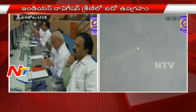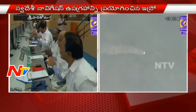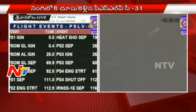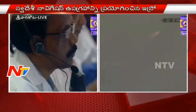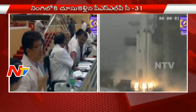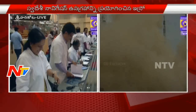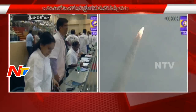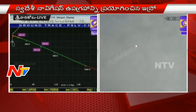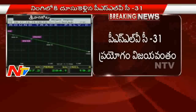IRNSS-1E has been successfully separated from the vehicle at 1,161 seconds. The final orbit indicated is an apogee of 20,667 kilometers and a perigee of 284 kilometers. The mission director has announced that the PSLV C-31 IRNSS-1E mission has been successfully achieved and the satellite has been successfully placed in its designated orbit of 284 by 20,667 kilometers with an orbit inclination of 19.2 degrees.